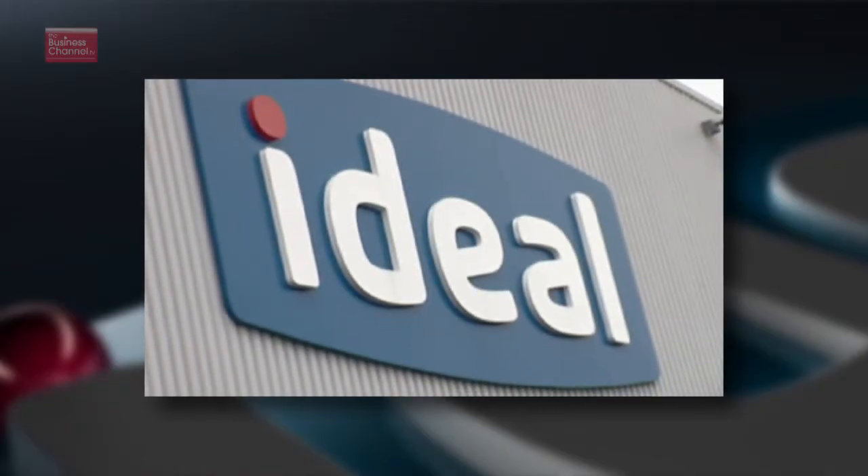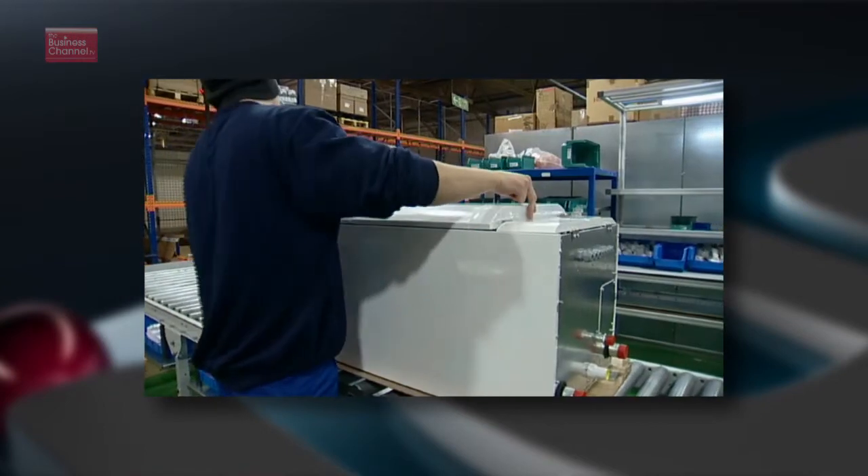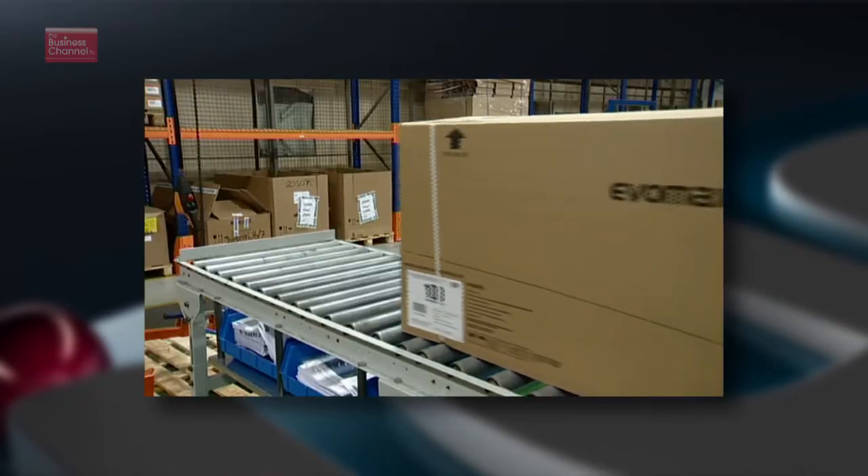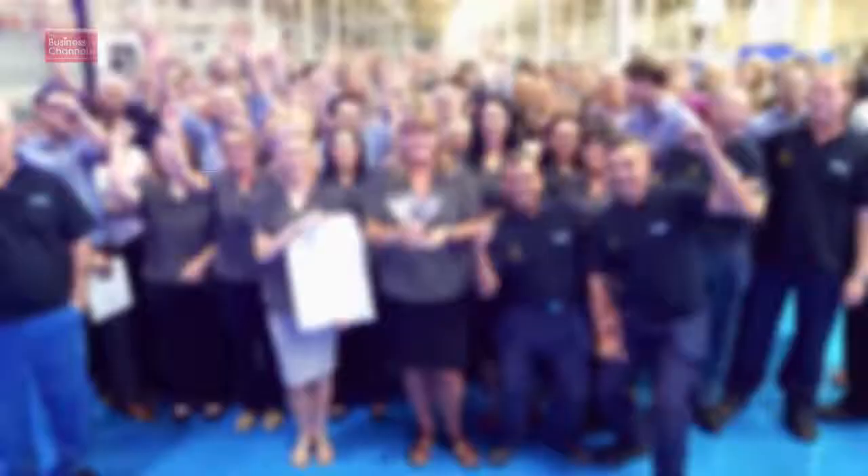Ideal Commercial Heating is the UK's largest manufacturer of high efficiency commercial heating solutions. With over a hundred years of experience of manufacturing innovative technologies, it's not surprising that they've recently been recognised for their work in this area. I spoke to Business Development Director Alan Mason. The company is based in Kingston upon Hull and they pride themselves on innovation and improving all the time. In fact, they recently received the Queen's Award for Innovation, which they received in April.